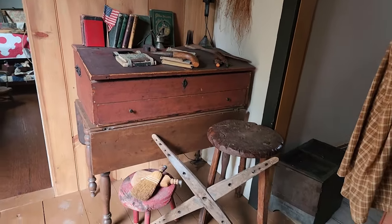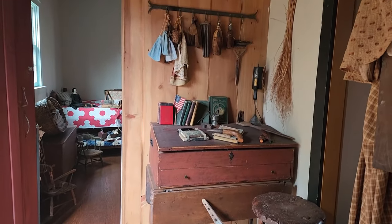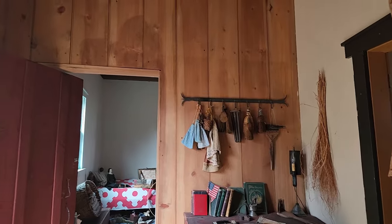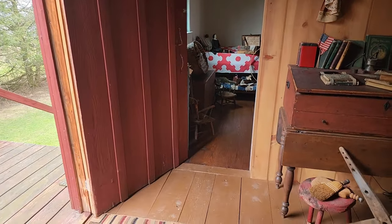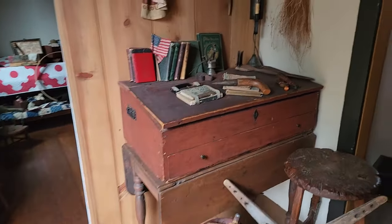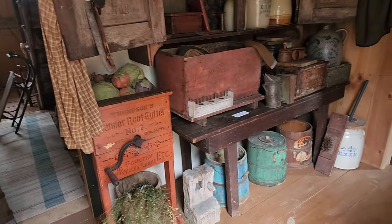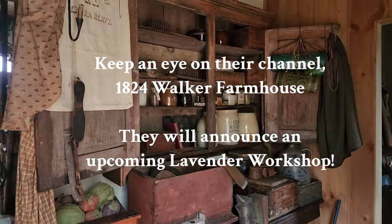We are with some friends at their family home called the 1824 Walker Farmhouse. If you haven't had a chance to visit, think about that — 1824 — they are planning to have a 200th anniversary party this year.